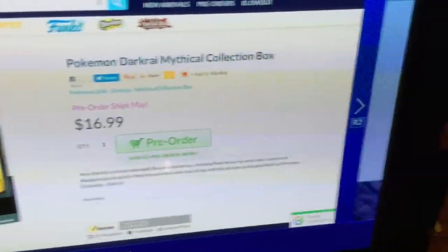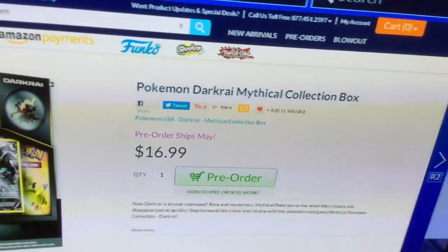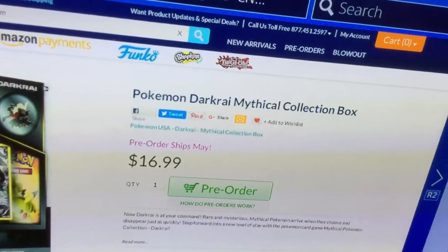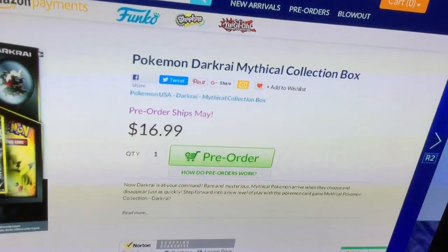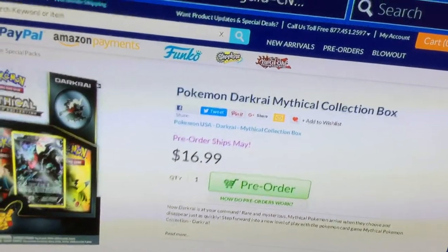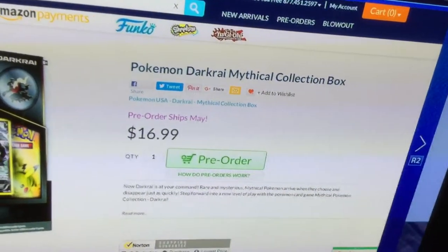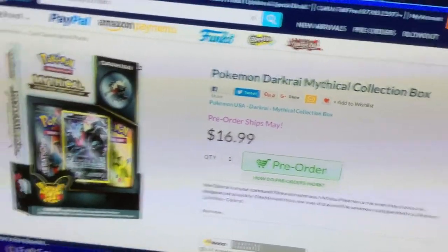You can get this for $17 — $16.99 — and I think that includes taxes too. So it might be worth about $17 plus some extra.